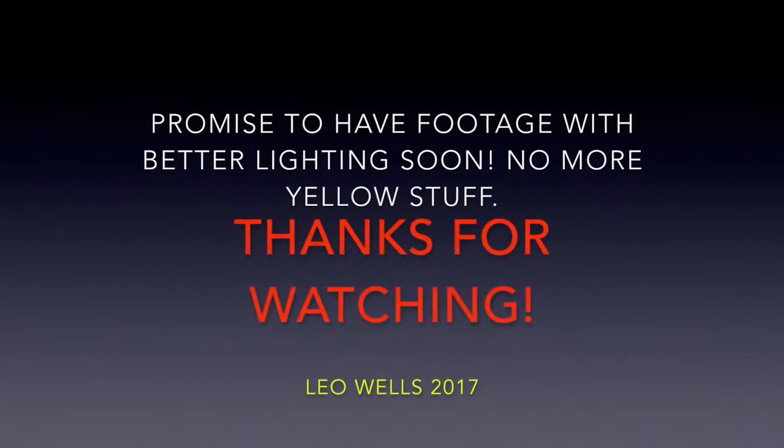Alright, bye. Thanks for watching. See you later. Bye. Bye. Bye.